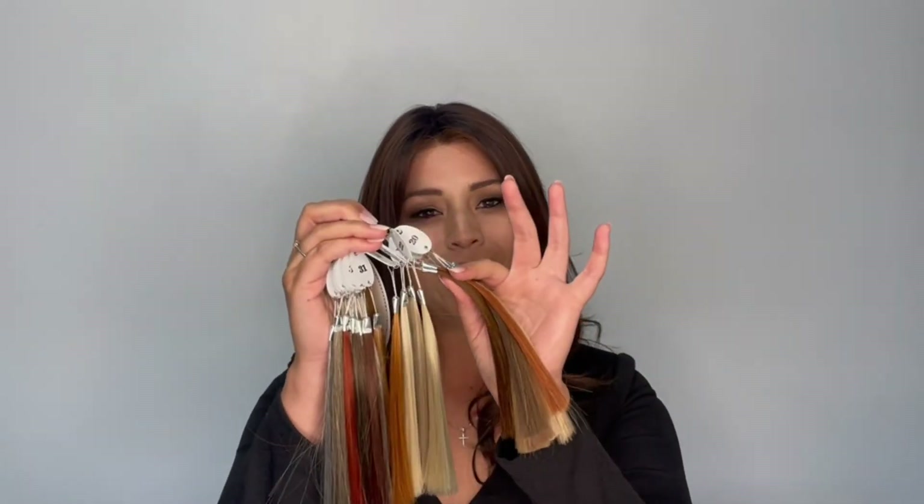Check out our website at www.ellenvilla.com and go to our blogs where you're going to see a blog labeled as the basic color chart. This is going to show you all of the swatches that you will find on the basic color ring. These numbers will allow you to know exactly what colors and tones are going to be used in your style blend.